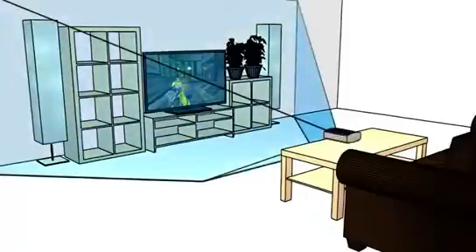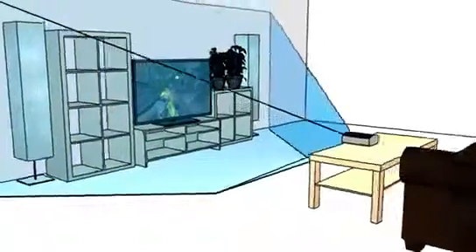IllumiRoom envisions a next-generation gaming console with a projector that sits on your coffee table and surrounds your television with projected light. IllumiRoom can extend the gaming content out of the TV, creating a truly immersive experience.